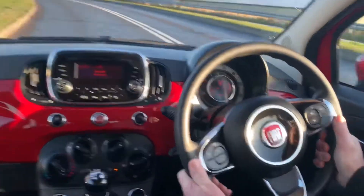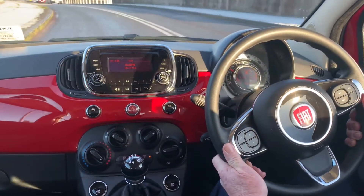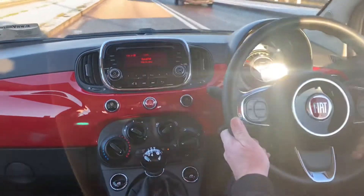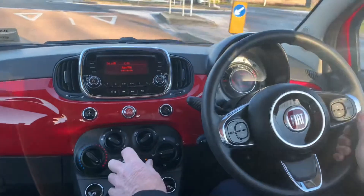This car has a multifunction steering wheel, a media centre with Bluetooth connectivity, air conditioning, electric windows, and aux and USB ports. This car will come with a full two-year NCT.